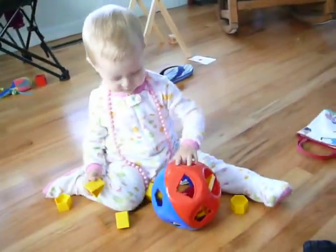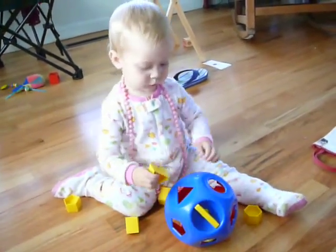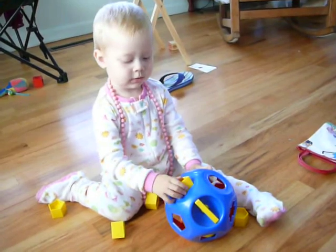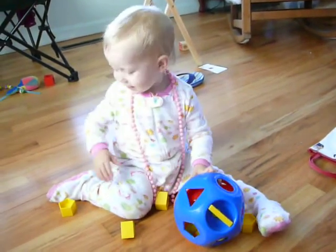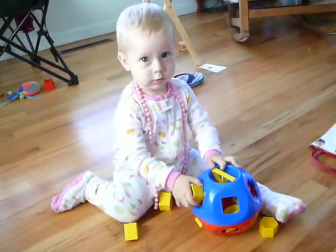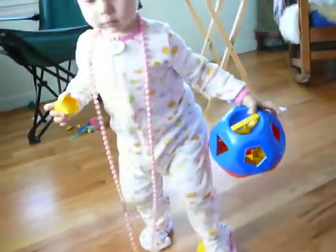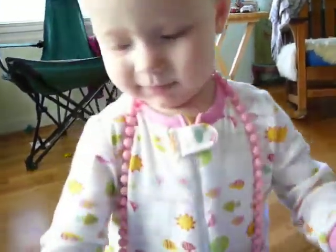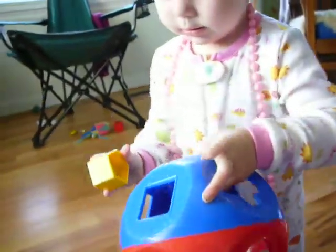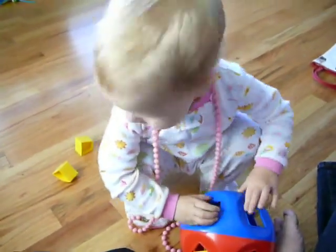Mighty. Mighty. Is that the triangle? Good job. Good job. That's right. Yay! Okay. Hexagon. No. That's right. Good job. Yay! Hexagon. No. That's right. Good job. Hexagon. That's where it goes. Yay!